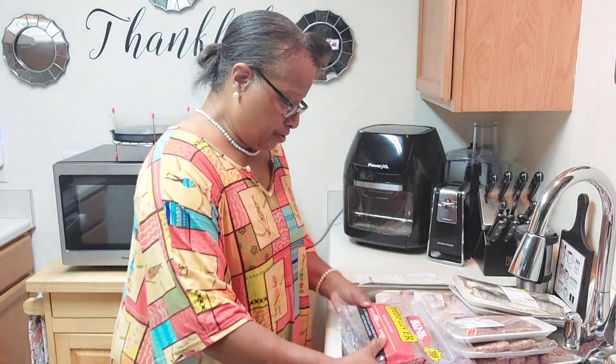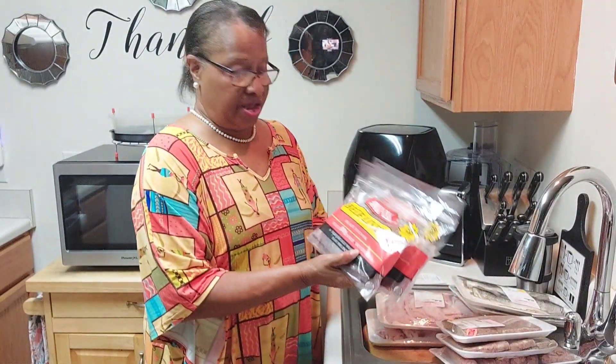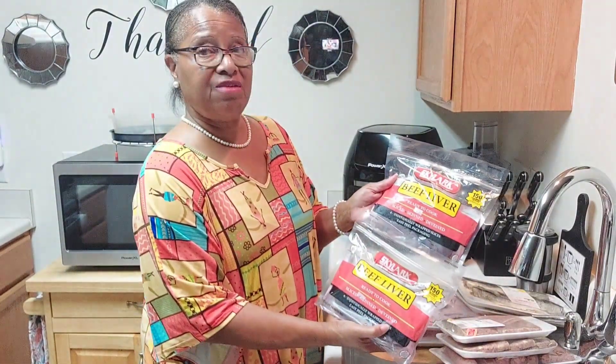And beef liver. They are ready to cook and they are deveined. I got two packages of baby beef liver.